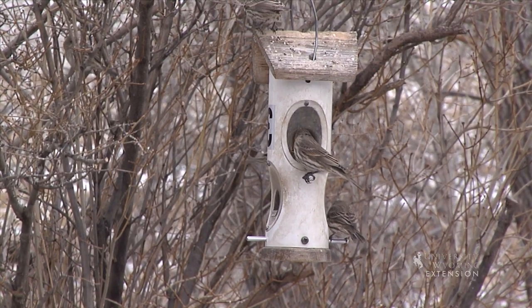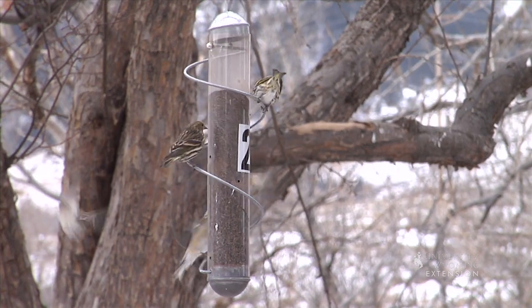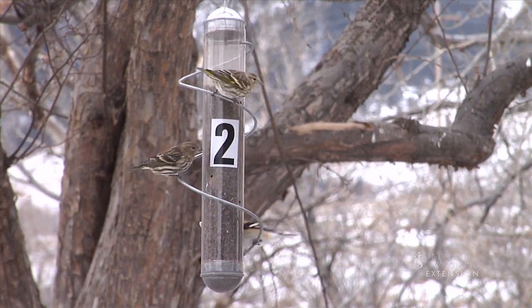Simple ways we can help our feathered friends survive are putting out feeders to supplement their natural diets. To find out more information, check with Audubon Rockies.